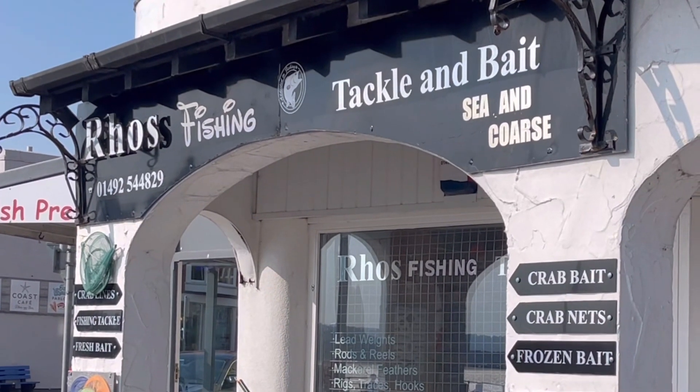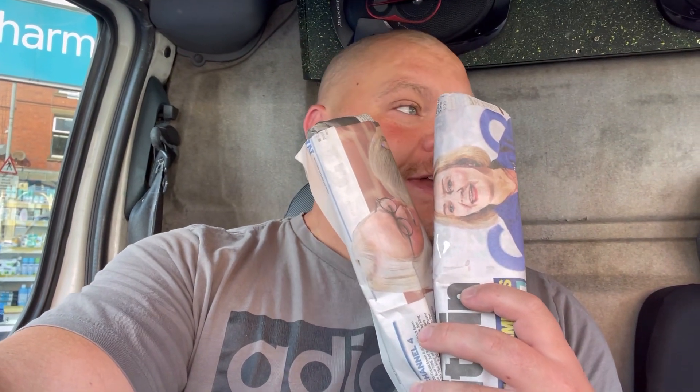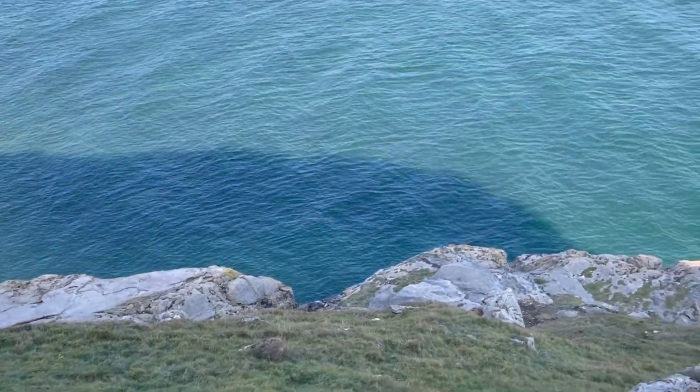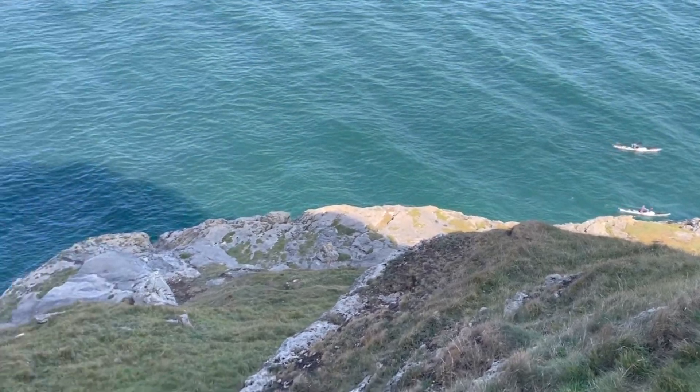Good morning all, it's half 11 on a Friday morning. I've just been to my local tackle shop, Roast Tackle and Bait, to pick up a couple of packs of fresh black lug. We're off to a rock mark — I've seen a few catch reports in and around these rocks where there's some big wrasse coming out. Big, big wrasse.